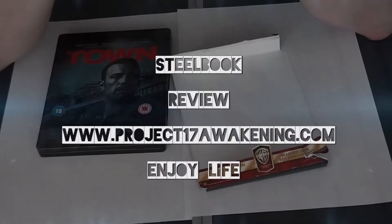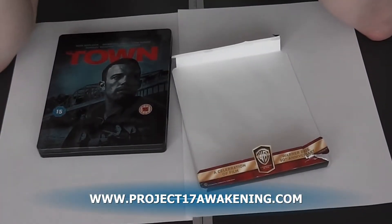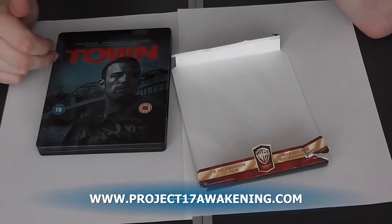Hello there. My name is Daniel McCool. I'm currently making a film called Project 17 Awakening, but today I'm here to talk about The Town Steelbrook Edition.